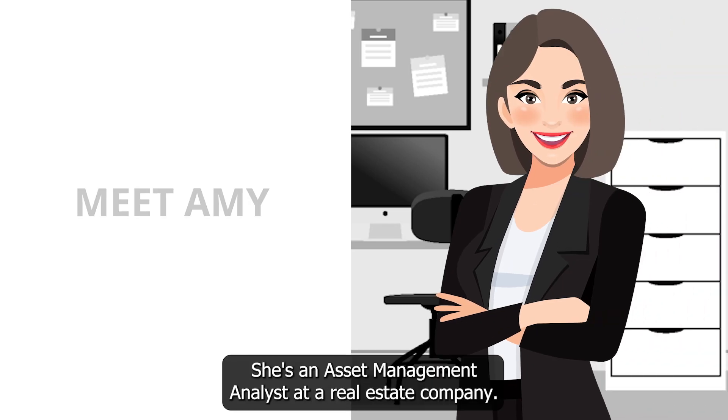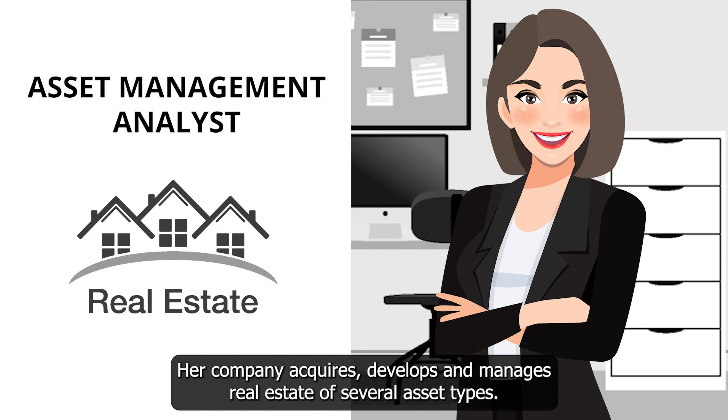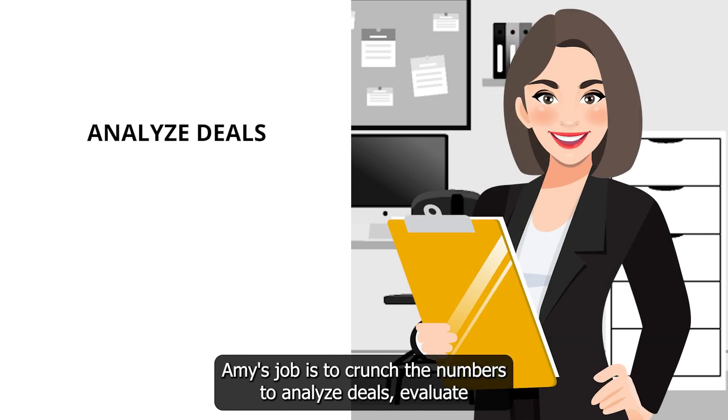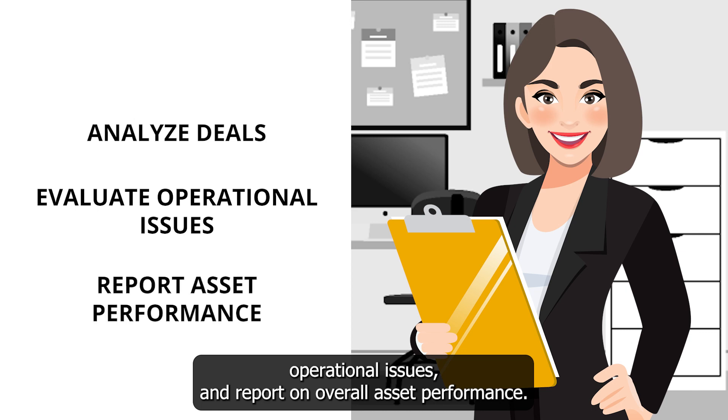Meet Amy. She's an asset management analyst at a real estate company. Her company acquires, develops, and manages real estate of several asset types. Amy's job is to crunch the numbers to analyze deals, evaluate operational issues, and report on overall asset performance.